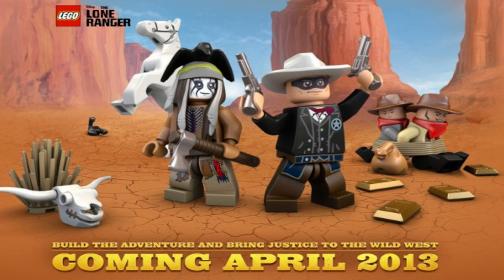The first one is the Cavalry Builder set, number 79106, which I assume will be like a Star Wars battle pack style set. Next up we have the Comanche Escape, 79107, and then the Stagecoach Escape, 79108 — that sounds very cool, and the Stagecoach could be very awesome indeed.